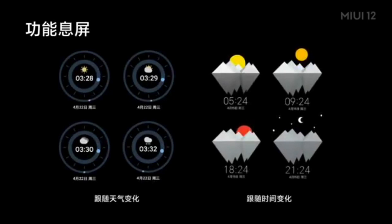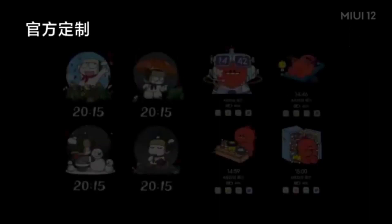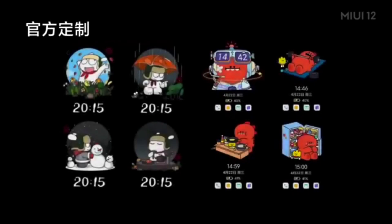They also say that there will be some exclusive content, which I'm guessing is for the themes application in China. As you can see, it is responding to the time of day as well. On the right you have a character who is walking out, cooking, and then looking for beer in the fridge.